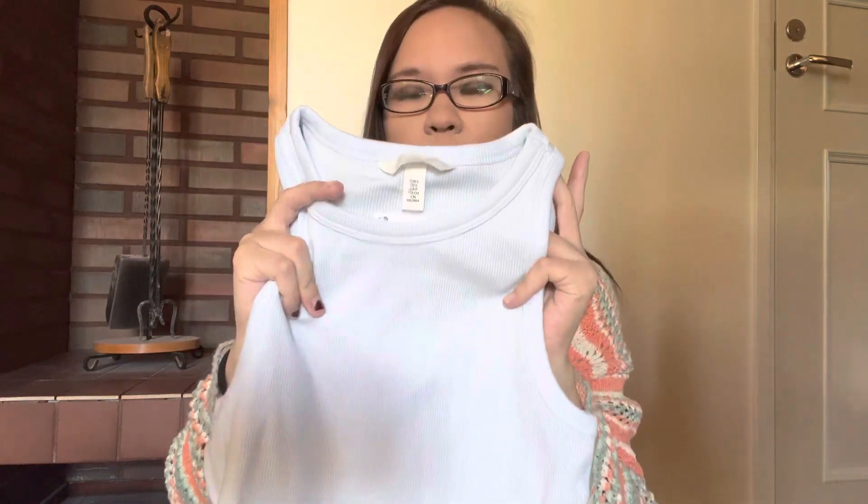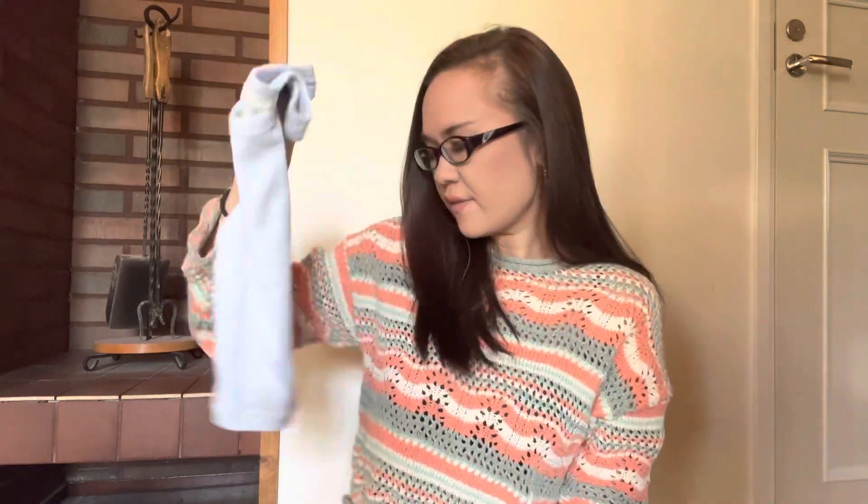I also picked up this other tank top, because you can't go wrong with crop tops and tank tops in the summertime. It's in a really pretty pastel blue, or sky blue color, in a size S, and it was only $4.99. I love these sorts of tops — I have some from Zara and H&M — and I feel like you can wear them all year round, especially in summer and spring.